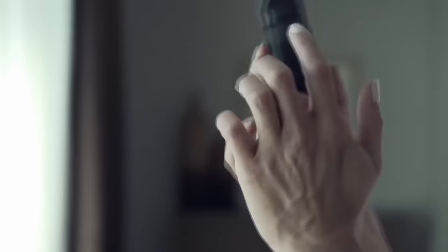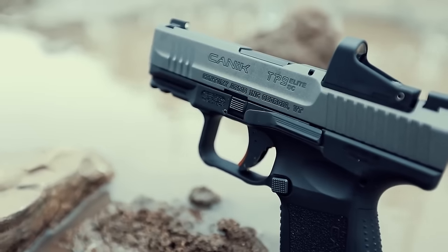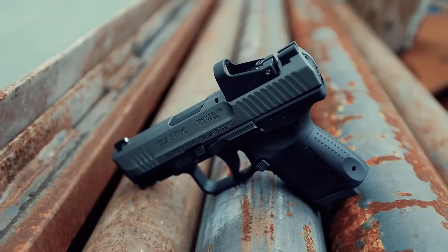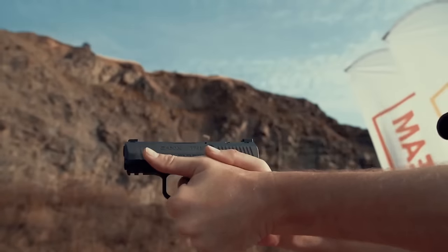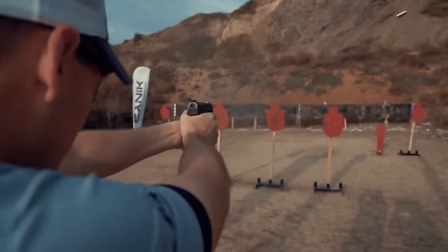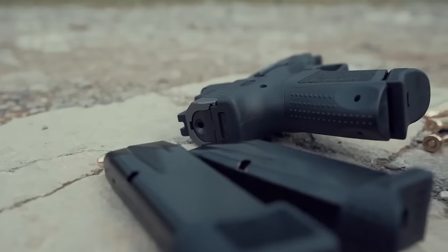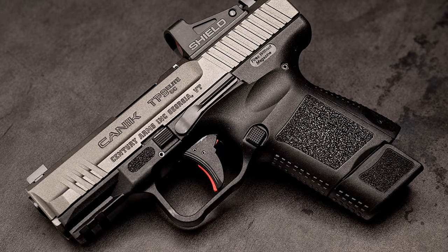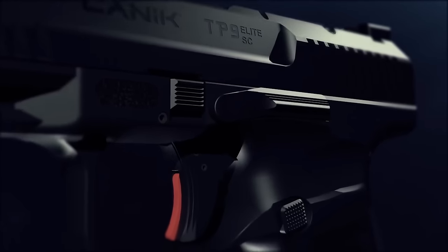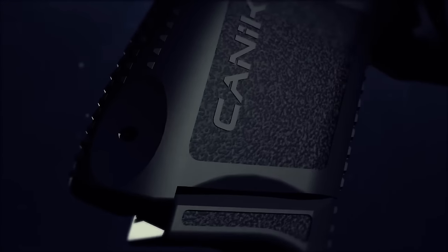Its robust construction provides a solid grip, and the accessible controls are easy to manipulate. The serrated slide functions well, aiding in operation even with sweaty hands. While the trigger may not be perfect, it offers smooth access and a clear reset, facilitating accurate shooting. Its compact design accommodates 12 rounds of 9mm ammunition, with an optional 15-round magazine available to enhance firepower without compromising concealability. Its consistent reliability in various conditions further solidifies its position as a top concealed carry choice.